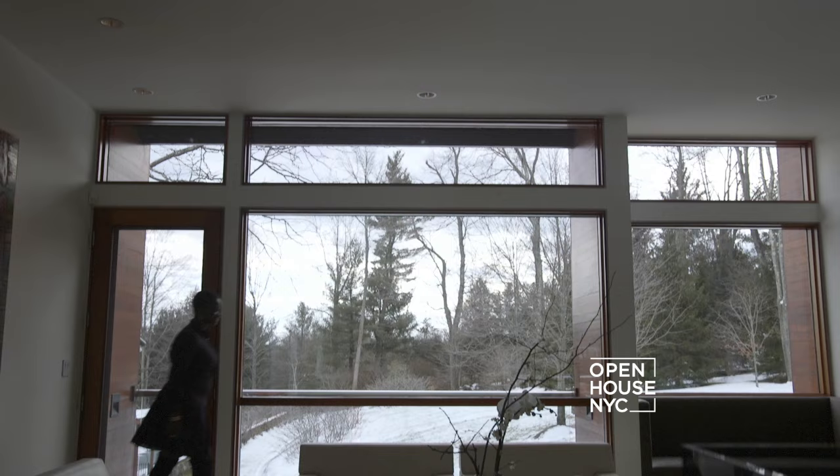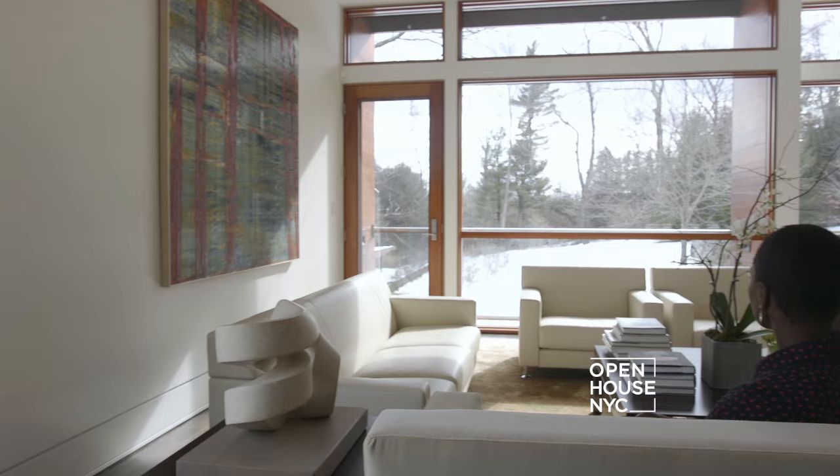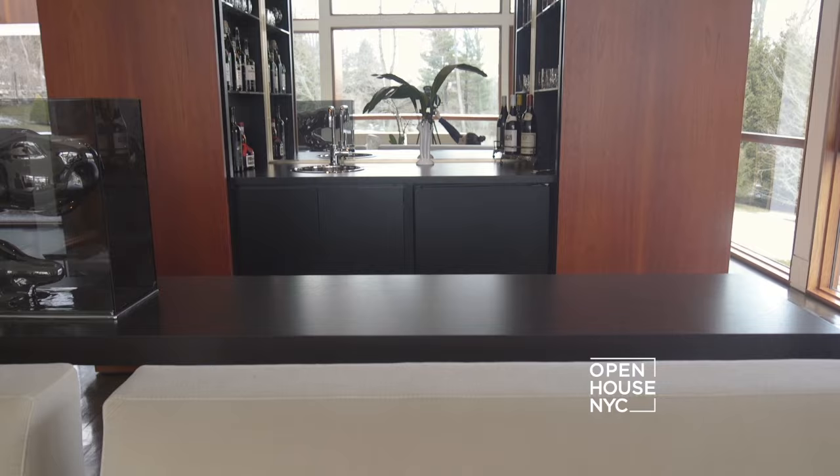Every party starts here in this spacious living room, flooded with light through the floor-to-ceiling wall of windows — you can sit here and enjoy a cocktail with friends. And speaking of drinks, let me show you this staple of a true mid-century modern home: this well-appointed bar.